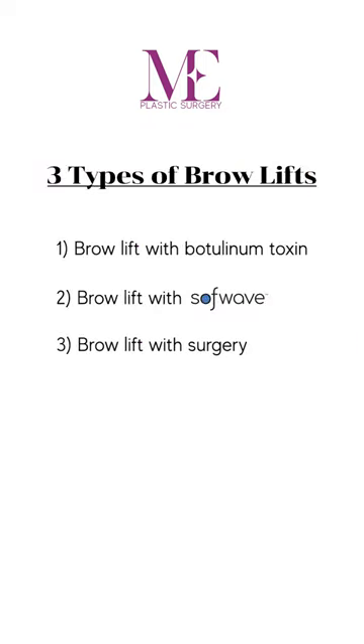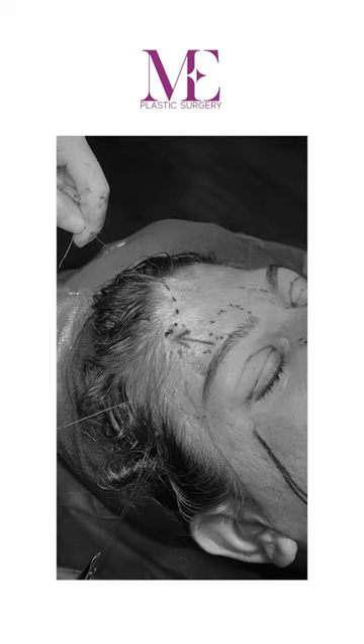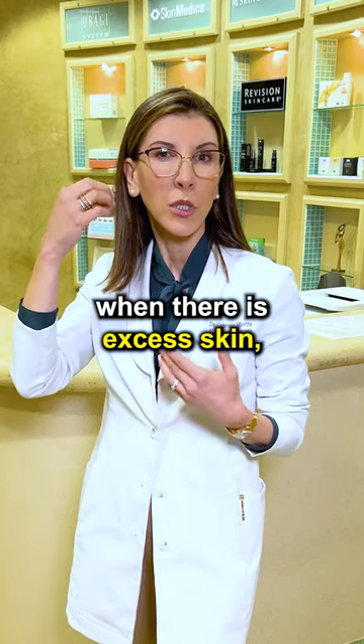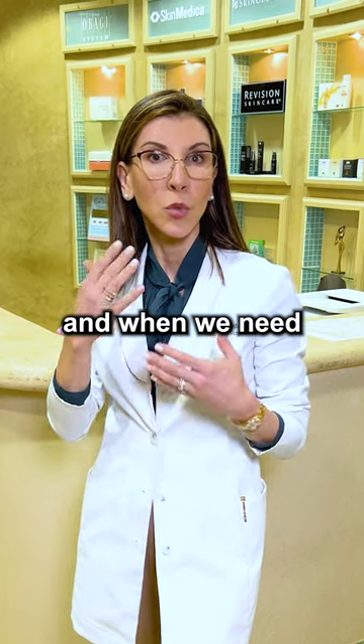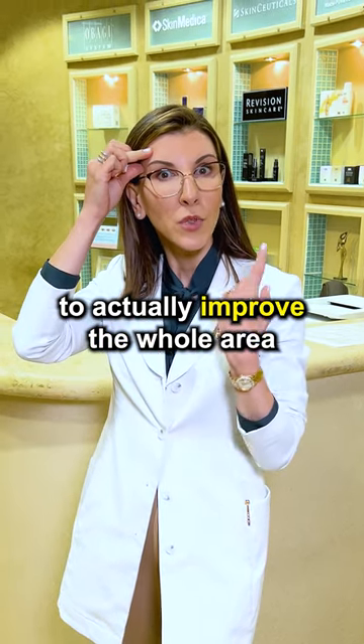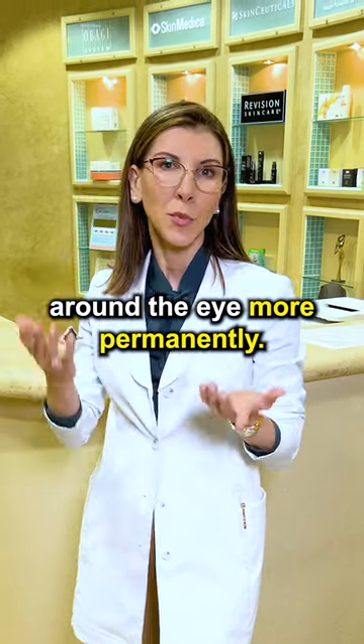Now the third is the surgical brow lift — the one we do to permanently and more intensely lift the brow when it's really droopy, when there is excess skin, and when we need to reshape the brow to actually improve the whole area around the eye more permanently.